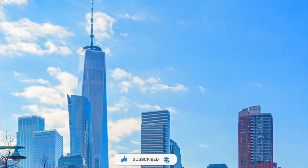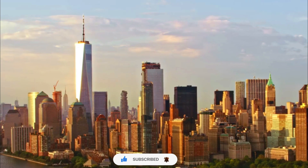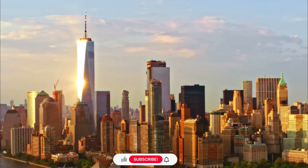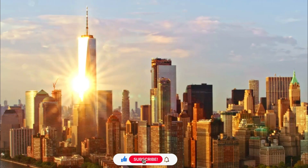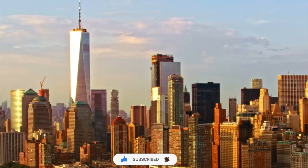One World Trade Center is not only a significant architectural and symbolic structure but also possesses several beauty aspects. Here are some notable features that contribute to its visual appeal.